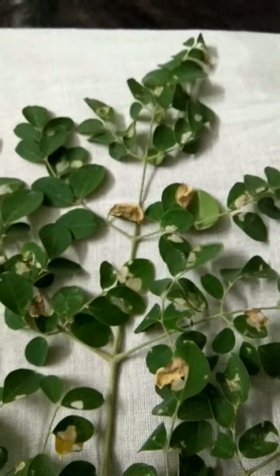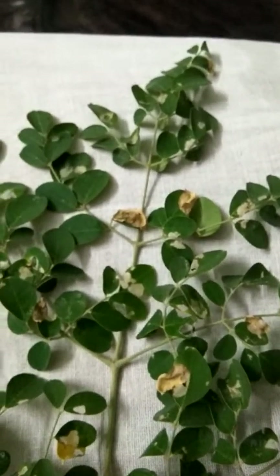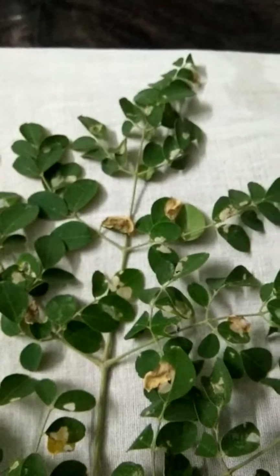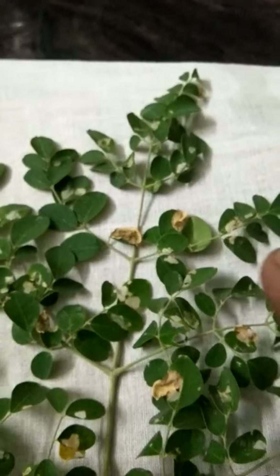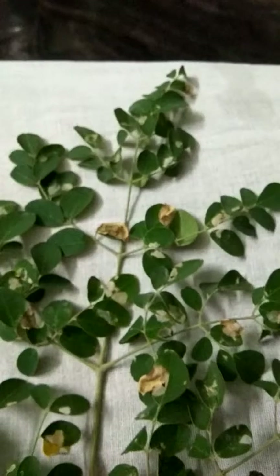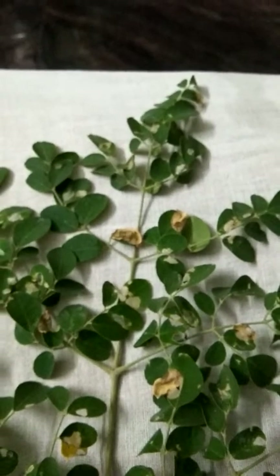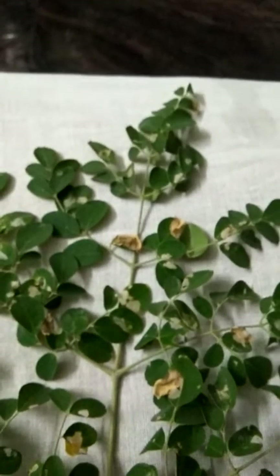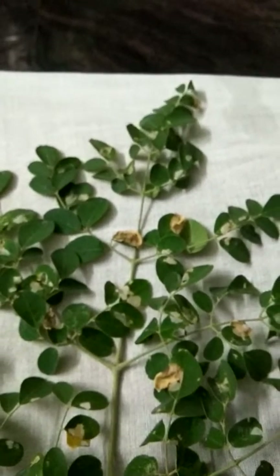What we learnt here is, butterfly sprays some chemicals on green leaves to absorb chlorophyll, to absorb energy.